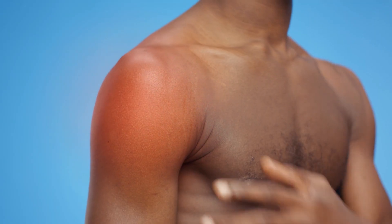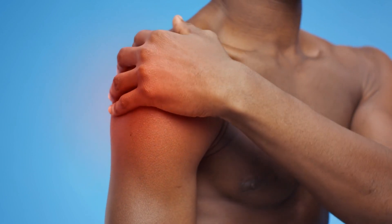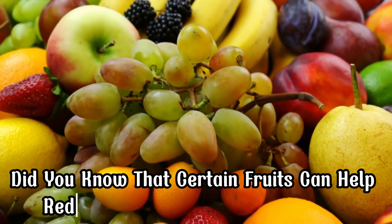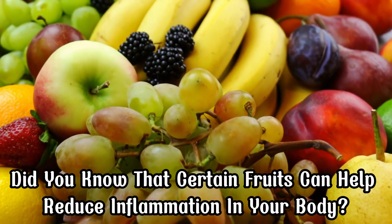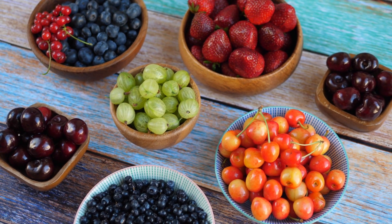Hey everyone, welcome back to our channel. Today we're going to talk about a natural and delicious way to fight inflammation. Did you know that certain fruits can help reduce inflammation in your body? Stick around as we reveal the top 10 healing fruits that can help you beat inflammation.